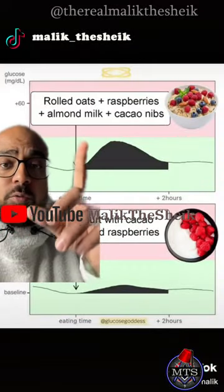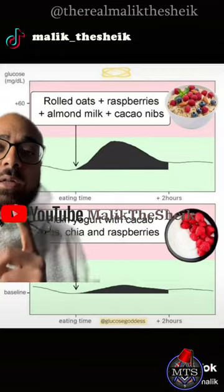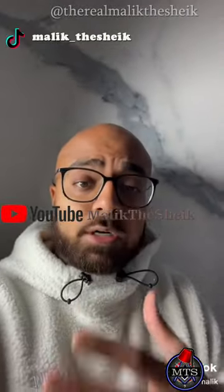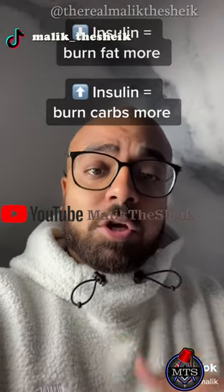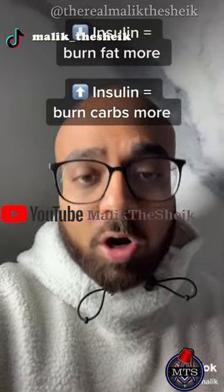For example, if you have rolled oats, which will raise your blood sugar higher than yogurt, you'll need more insulin for this meal than that meal. One of insulin's main jobs is to control your blood sugar. Our body is designed to switch between energy sources — carbs and fat. When insulin's low, you're burning fat for fuel. When insulin's high, you're burning carbs for fuel.